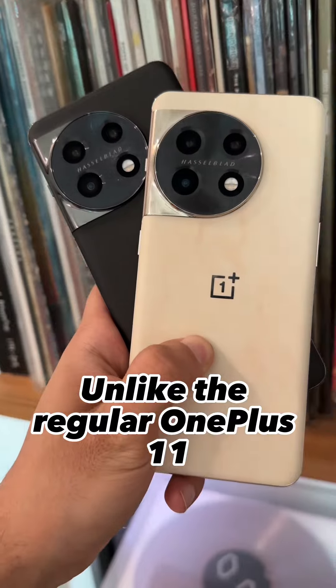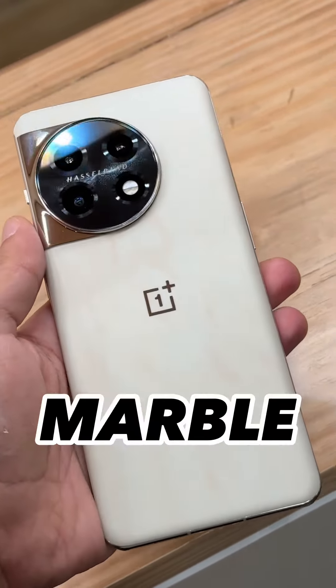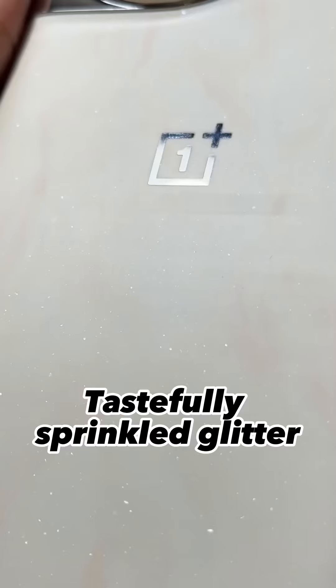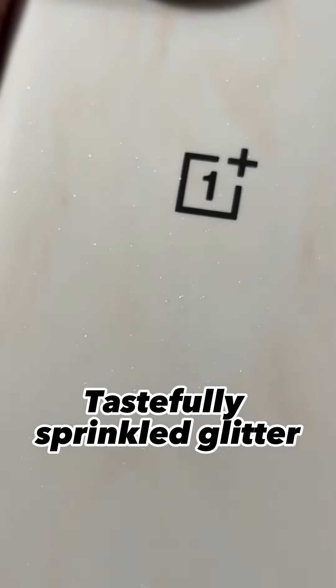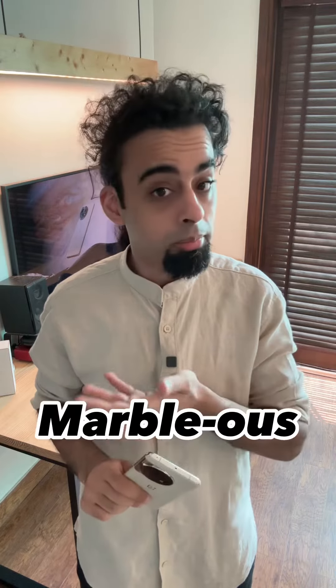Unlike the regular OnePlus 11, the Marble Odyssey Edition has a gorgeous new back that looks like a cross between a slab of marble with a cappuccino-like shade to it. You'll even find tastefully sprinkled glitter in there. It's a very premium design and some might even call it marvellous.